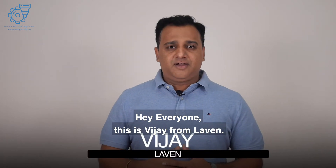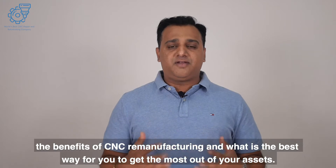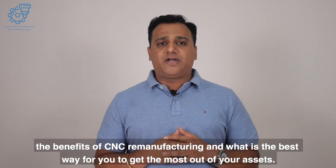Hey everyone, this is Vijay from Lavin. I want to walk you through what is CNC remanufacturing, the benefits of CNC remanufacturing, and what is the best way for you to get the most out of your assets.